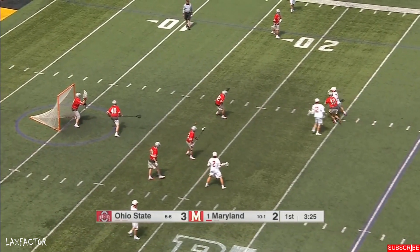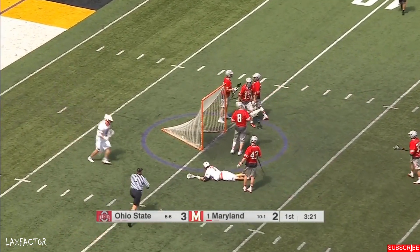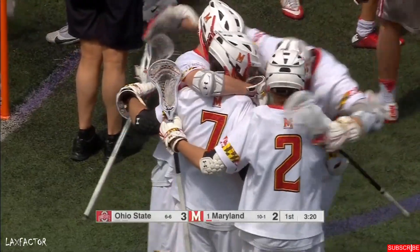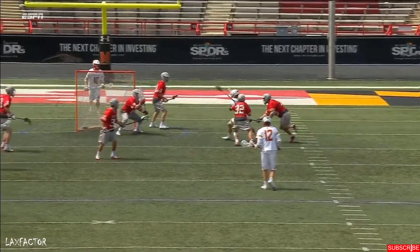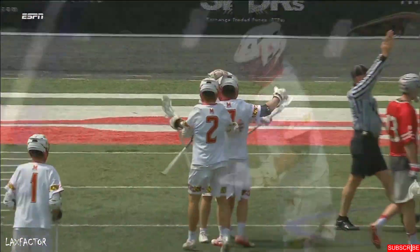They found ways to manufacture goals outside of a traditional second midfield. That one was easily manufactured for the senior — he rarely makes mistakes. He realizes that Ohio State has left him on the island, dodges down the alley, and then ducks in underneath.